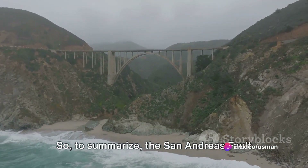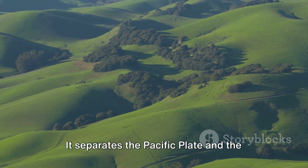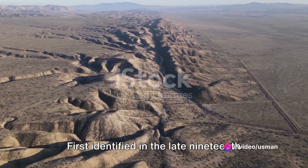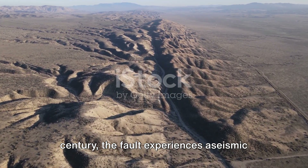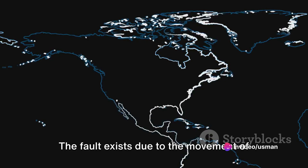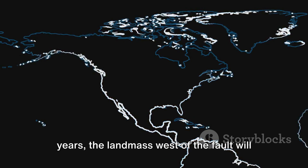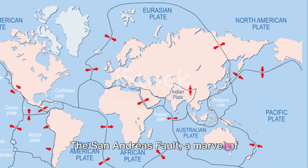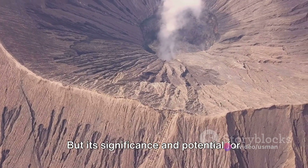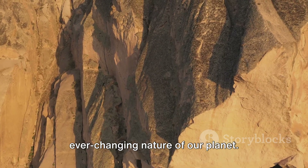To summarize, the San Andreas Fault is a continental transform fault extending through California. It separates the Pacific Plate and the North American Plate, moving at an average rate of 20 to 35 millimeters per year. First identified in the late 19th century, the fault experiences aseismic creep in the central segment and has the potential for significant earthquakes in the southern segment. Over millions of years, the landmass west of the fault will continue to move northwestward. The San Andreas Fault, a marvel of geology, continues to shift and shape our Earth in ways that often go unnoticed in our day-to-day lives. Its significance and potential for impact are anything but small — a testament to the dynamic and ever-changing nature of our planet.